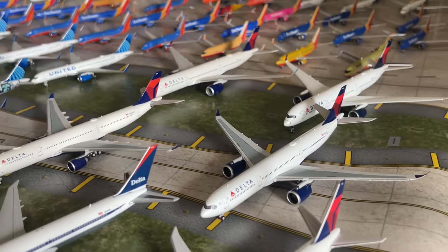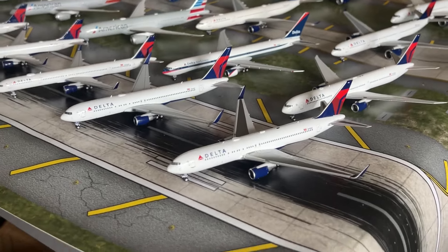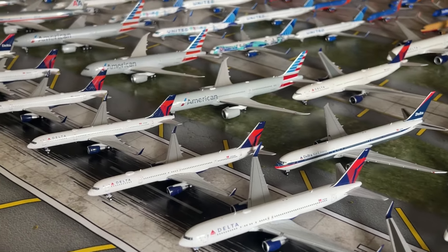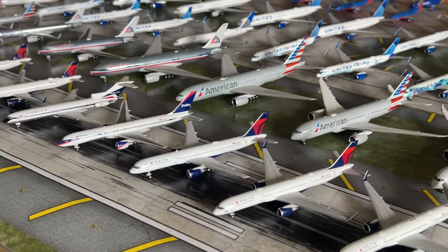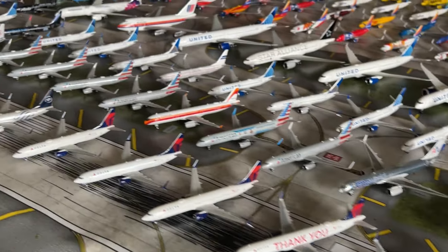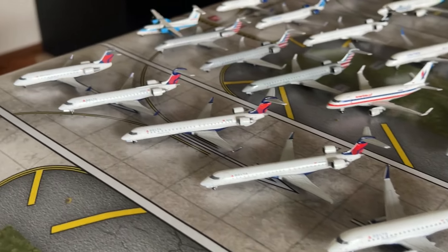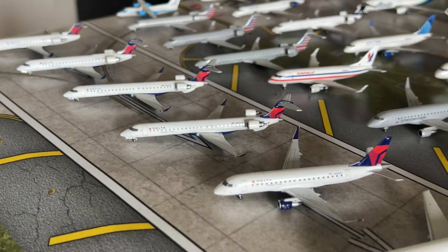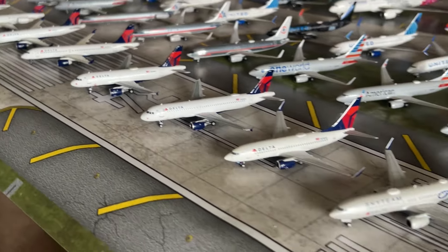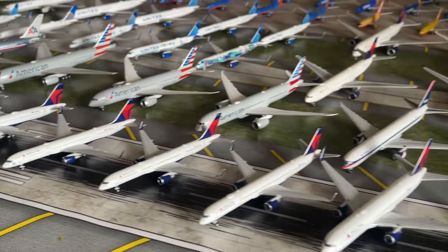That's it for the Delta Airlines collection. The only aircraft that's really needed is the A340-200 and an E170 to complete my Delta Connection fleet. Overall this collection is nearly complete. If you have any questions about this collection just let me know. Nonetheless, let's move on to my American Airlines collection, which has seen lots of changes.